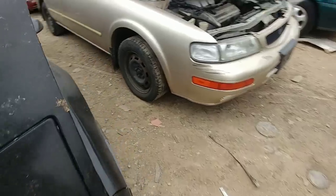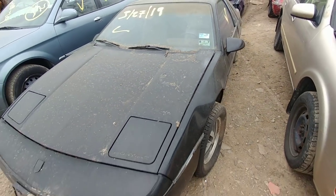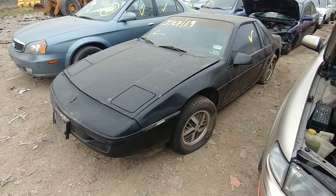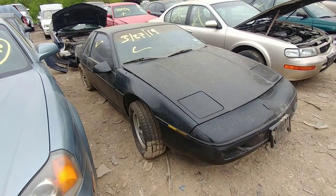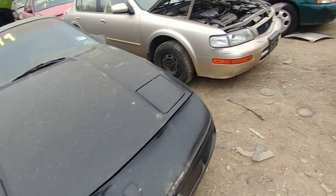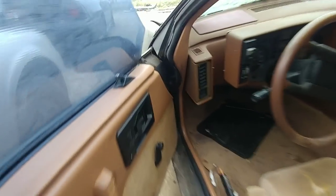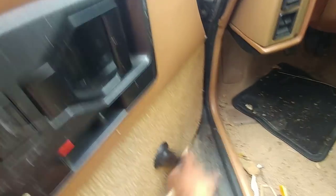I'm going to put this down and get a better look at it. Like I said, not a bad car — no damage that I can see. I'll take a quick look inside. She's funky though, man. Got your manual windows there.